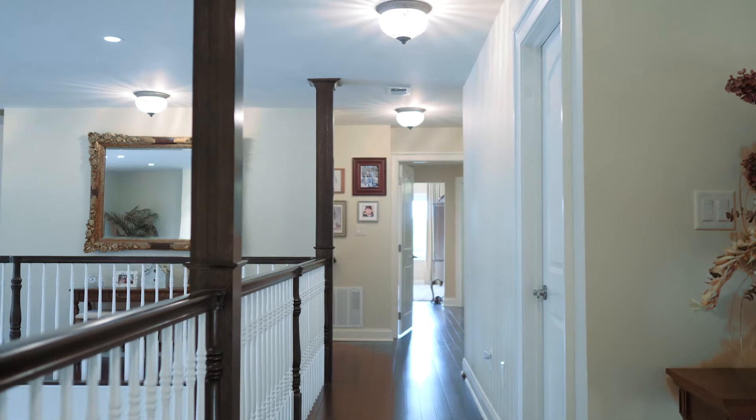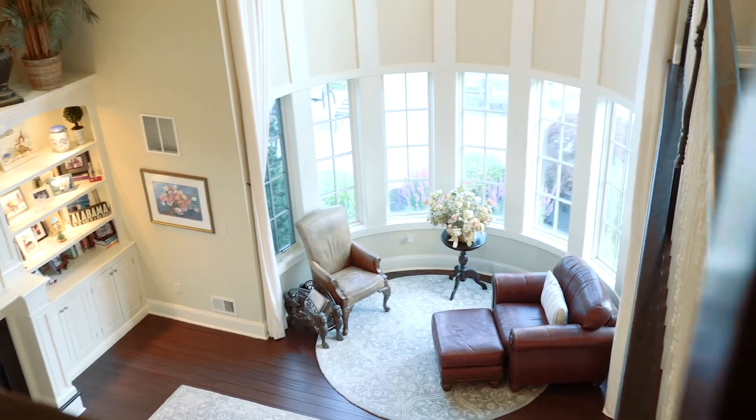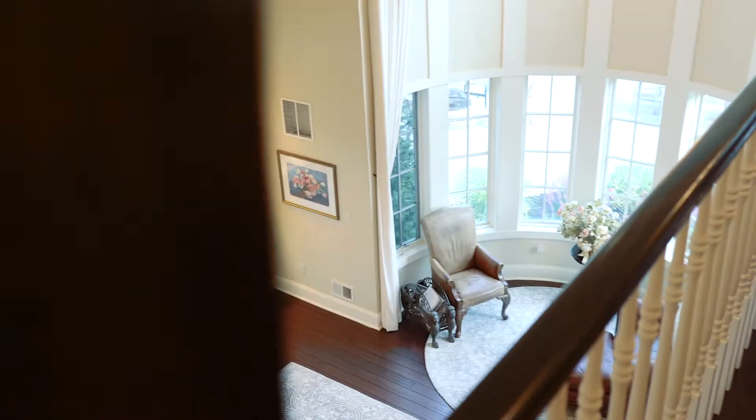As you walk upstairs to the second level, you'll notice two guest bedrooms, both equipped with full bathrooms and walk-in closets, as well as a master suite that is to die for. Aside from the master suite, you've got a fully walk-up attic with a ton of potential extra living space. And check out this hallway — you've got a Juliet balcony overlooking your great room. The custom detail throughout this house is incredible.